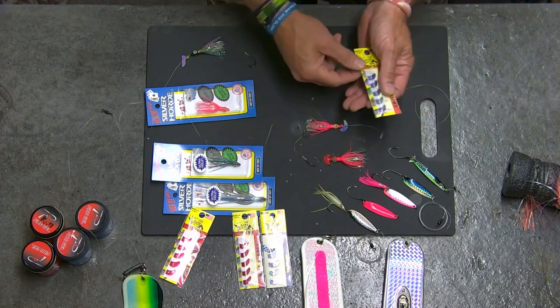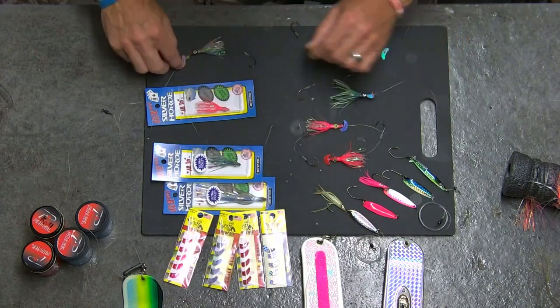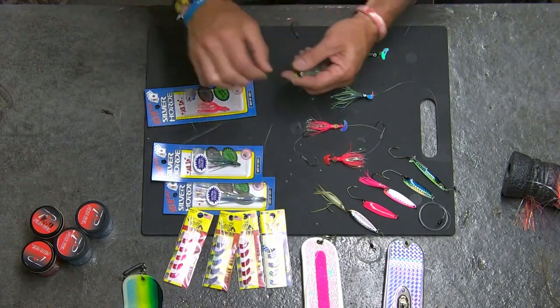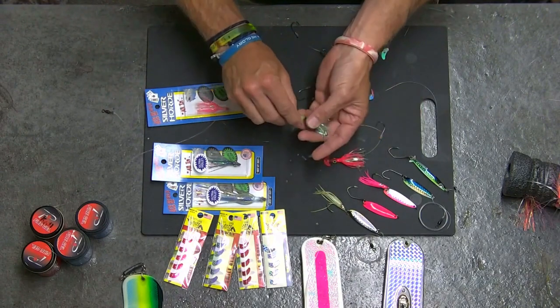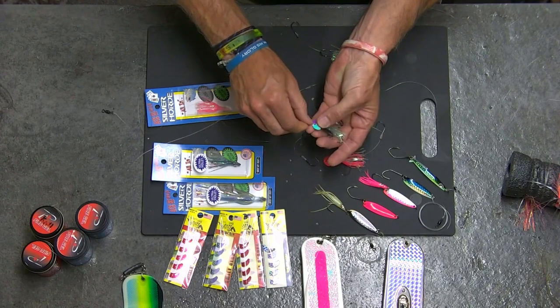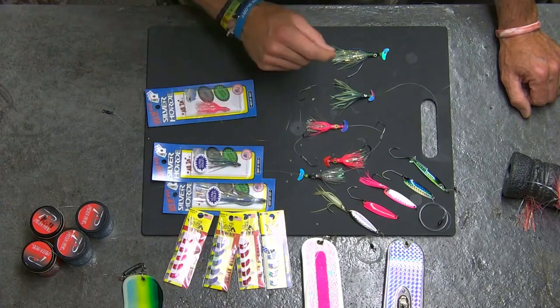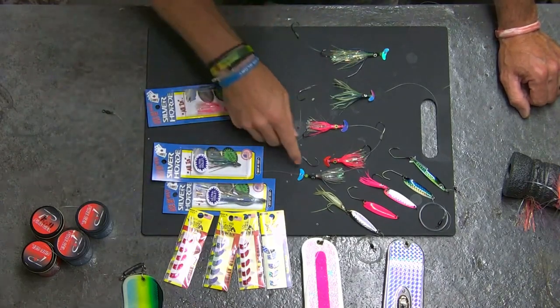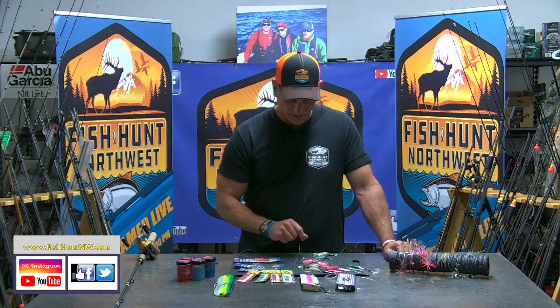The other one that worked really well — probably my favorite — is the one I actually have tied on the rod right here. This is the Ace High Fly Junior with the Smile Blade, and that is the Moon Jelly UV finish. The Moon Jelly on that finish with that particular little unit right there was really effective. The chrome scale worked out well, and the pink mirror finish worked out very well, but the takeaway for the day was the Purple Haze matched with the Pink Ace High Fly Junior.